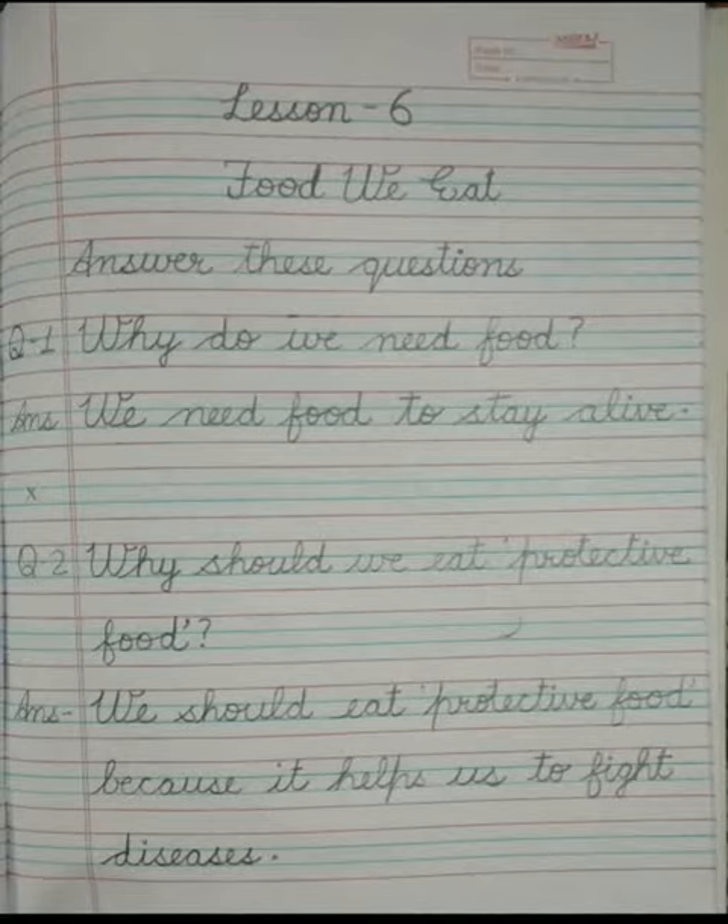Then question number 2: Why should we eat protective food? The answer is we should eat protective food because it helps us to fight diseases.